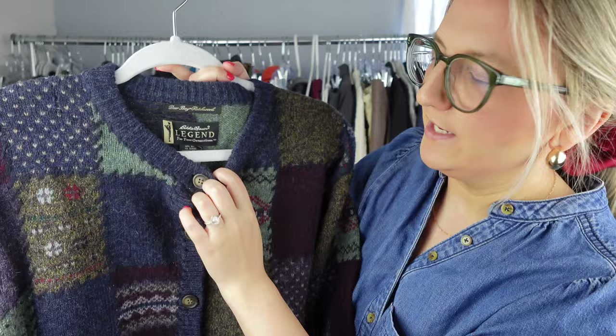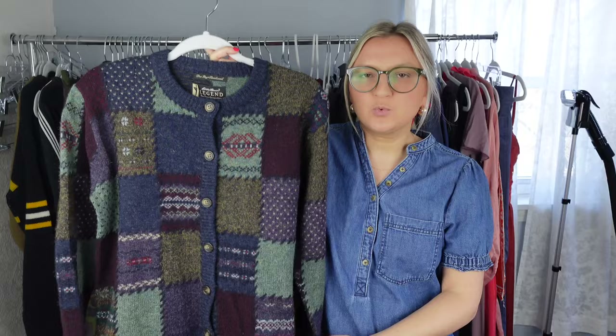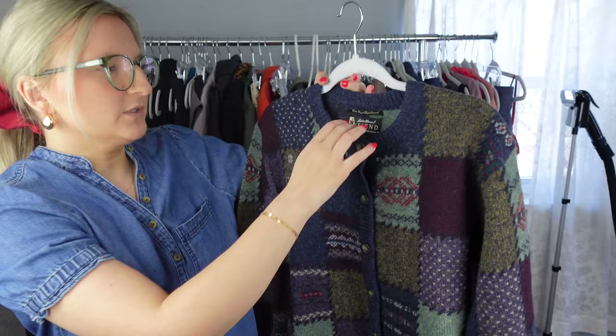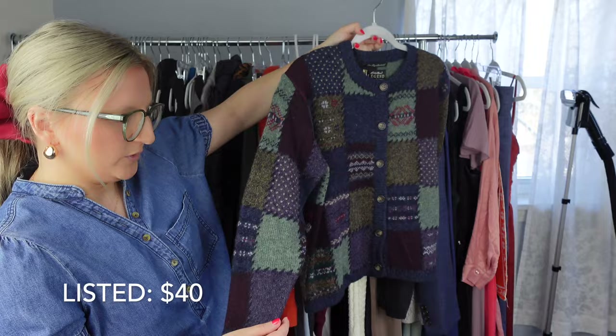This is another style-based pickup. This is vintage Eddie Bauer and it's actually 100% wool — all keywords I can use. I'm also going to use keywords like patchwork, grandpa, grandpa core. This is a women's petite medium, and there's a little golfer on the tag so I'll use the keyword 'golf.' It's in excellent condition — since it's wool, I checked it over high and low to make sure there weren't any holes, and there aren't. I think this will do well.